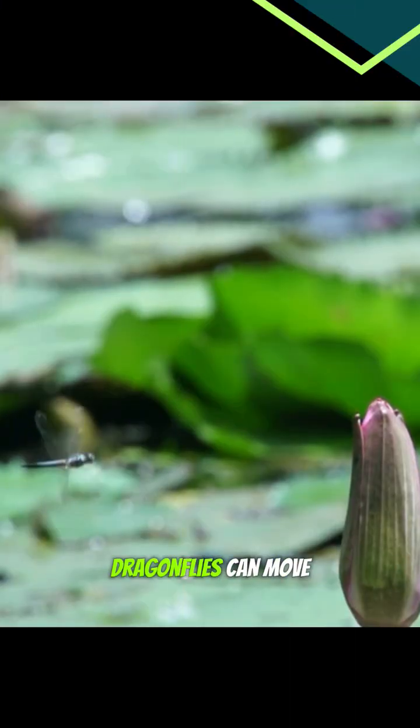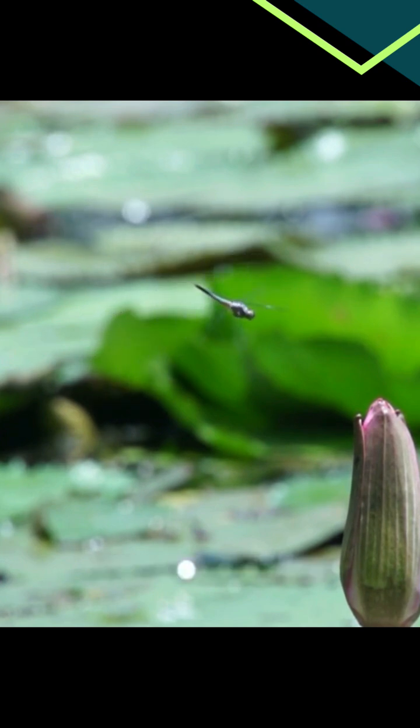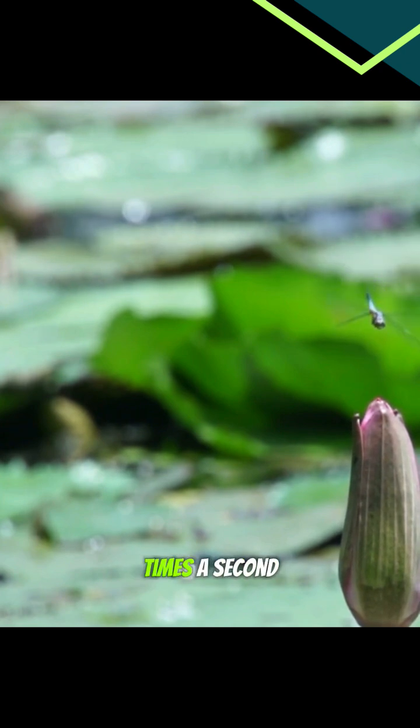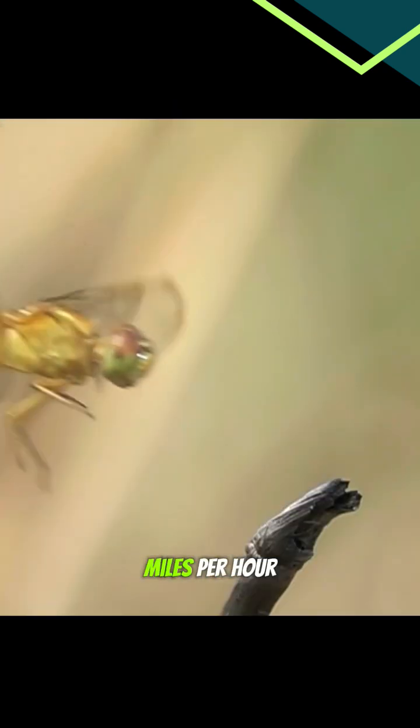Unlike most bugs, dragonflies can move each of their four wings independently. This lets them hover, dart, and even fly backward. Those wings beat up to 30 times a second, and they can zip through the air at 35 miles per hour.